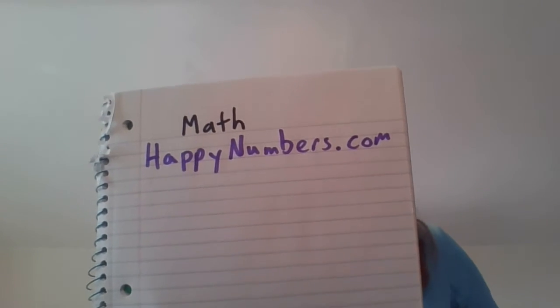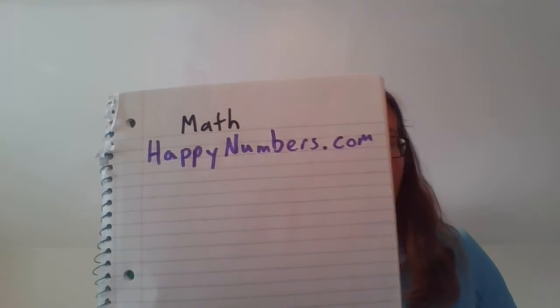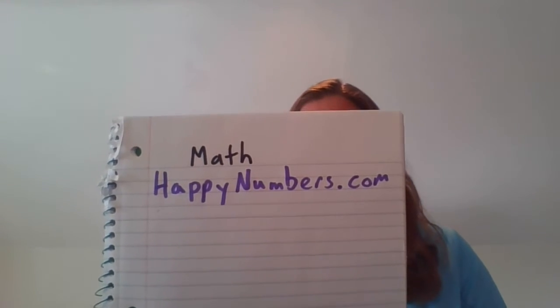Then happynumbers.com — you're going to love it, it's got all these cool math games. It's one of my favorites and one of my brother Luke's favorites, and he's a college math teacher. He loves this website. So it's Happy Numbers: H-A-P-P-Y, capital N-U-M-B-E-R-S dot com. I'm writing it big so you can see it. Feel free to pause the video to write it down.